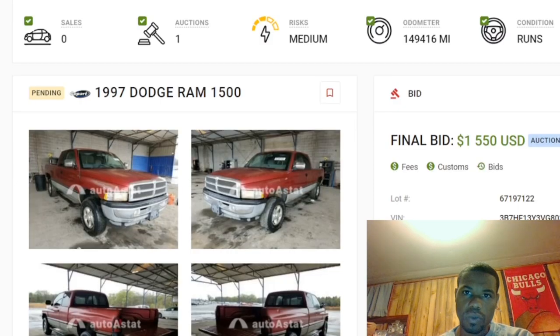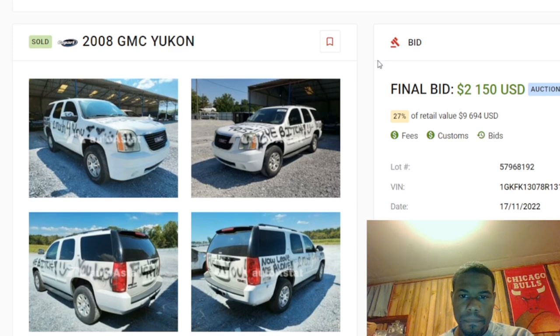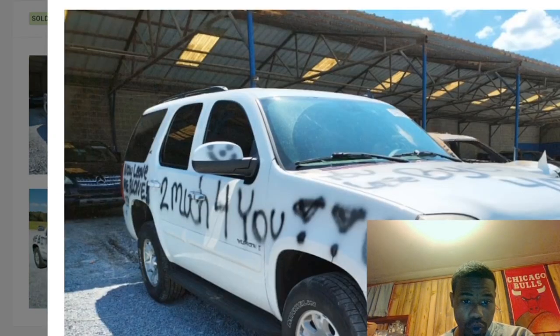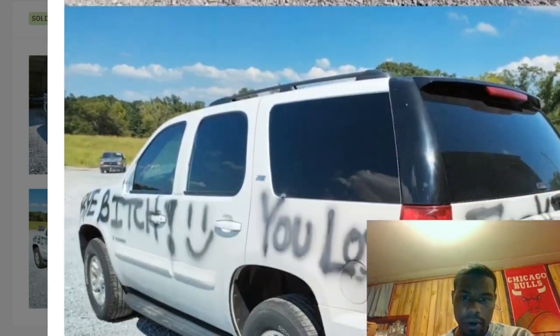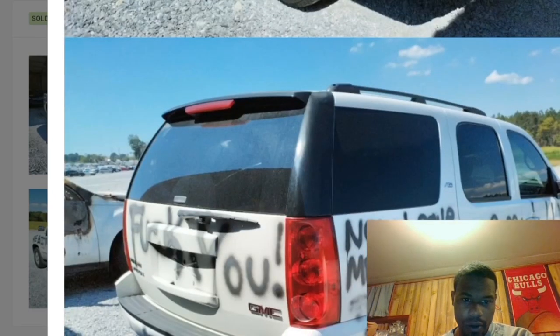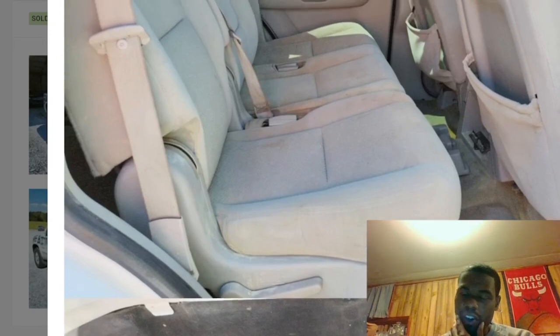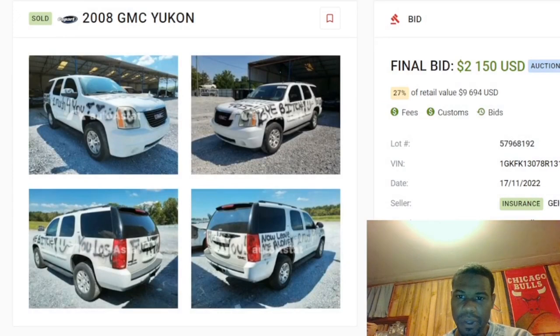Now the 2008 GMC we also looked at in Copart sold for $2,150 — it actually started up, but look at all of this vandalism on there. I can't do nothing with a car that's got all of that. At first I thought the auction dealer tried to run it back through with a fake vandalize label to trick somebody, but nah, this was real. They probably just painted over it.